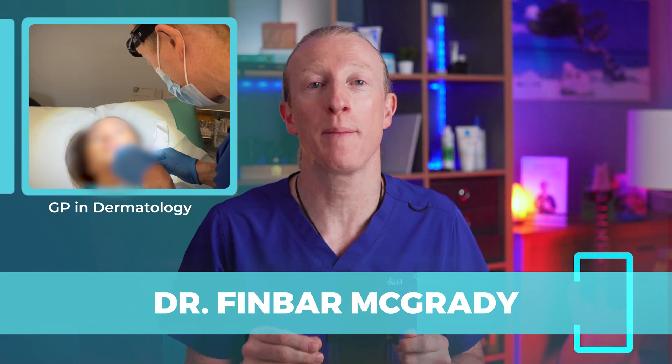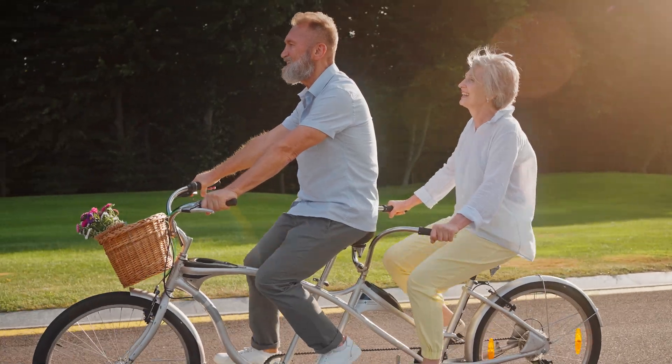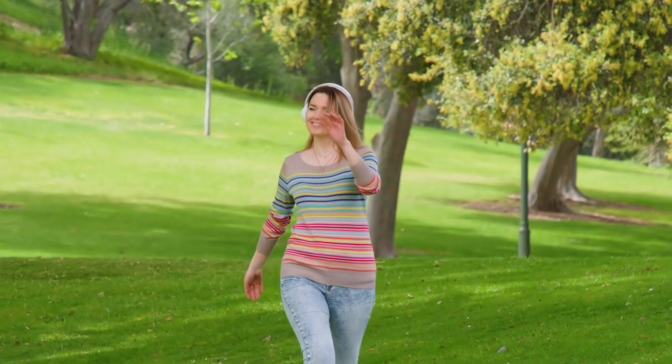I love the outdoors and I recommend my patients to enjoy getting outside for all the health benefits of UV light, physical activity, socialising, and the mental health benefits. But recently, there's been a lot of controversy over the use of sunscreens, and we're going to address that in today's video.